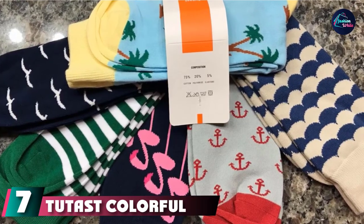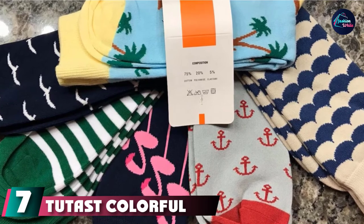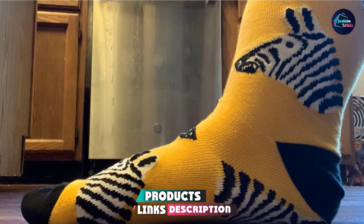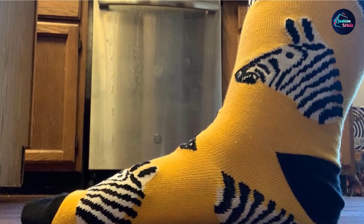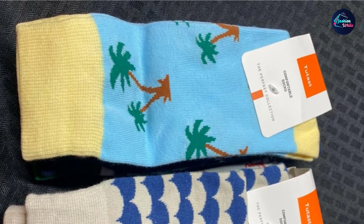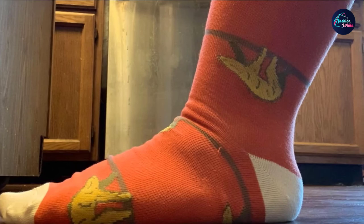Moving on to number 7: 2Dist Colorful Pattern Crew Dress Socks. 2Dist, like Mook, take a decidedly light-hearted view of men's hosiery, though none of that takes away from the quality on offer here. They are fashioned from 100% combed cotton, which means a couple of things: first, they're incredibly comfortable right out of the package, and second, they're not going to stay up as well as they would if there were a bit of spandex woven in.